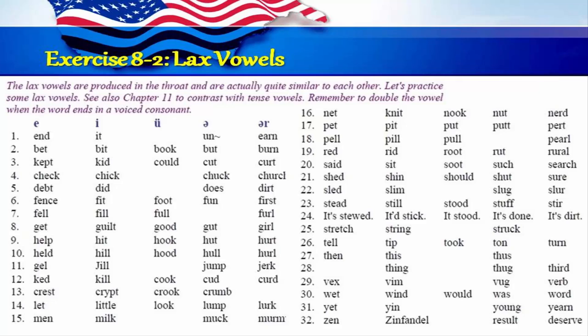Eight: get, guilt, good, gut, girl. Nine: help, hit, hook, hut, hurt. Ten: held, hill, hood, hull, hurl. Eleven: gel, jill, jump, jerk. Twelve: ked, kid, cook, cud, curd. Thirteen: crest, crypt, crook, crumb. Fourteen: let, little, look, lump, lurk. Fifteen: men, milk, muck, murmur. Sixteen: net, knit, nook, nut, nerd.